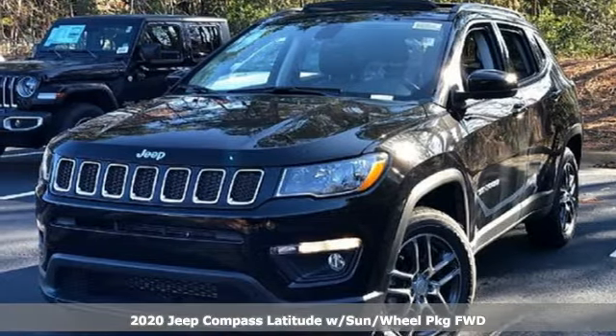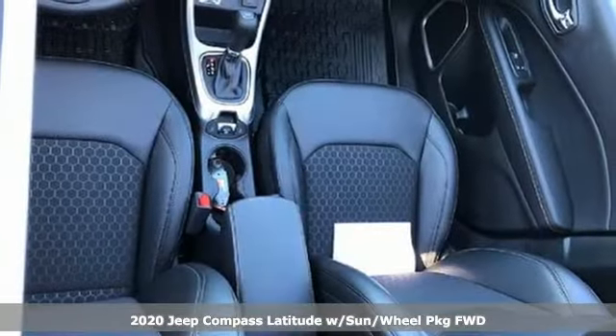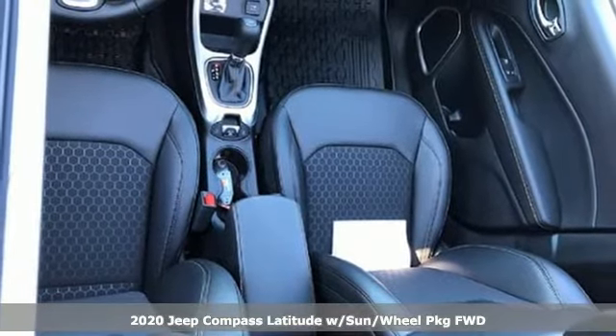Here's a new 2020 Jeep Compass. This Compass takes you to your go-to place, no matter how hard it is to get to.